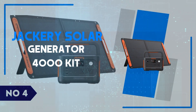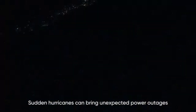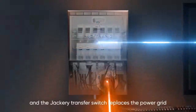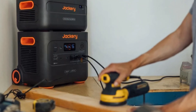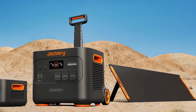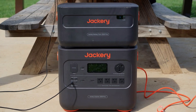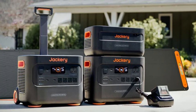Number 4: Jackery Solar Generator 4000 Kit. The Jackery Solar Generator 4000 Kit is a powerhouse designed for serious off-grid enthusiasts, offering 4,000 watts of continuous power and a robust battery capacity of 4,000 WH. With four included 200W Solar Saga panels, this kit ensures you can keep your devices charged and appliances running, even in remote locations. What sets the Jackery 4000 apart is its impressive blend of portability and power. Despite its massive output, it's easy to transport, making it perfect for RVs, camping, or even emergency preparedness. The solar panels are highly efficient, with quick charge times and optimal sunlight conditions, and the generator supports multiple devices with its variety of ports, including USB-C, USB-A, AC, and DC outputs. For anyone seeking reliable renewable energy on the go, the Jackery Solar Generator 4000 is a standout.